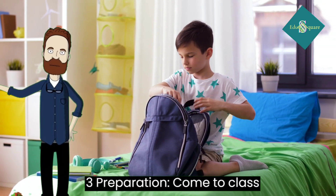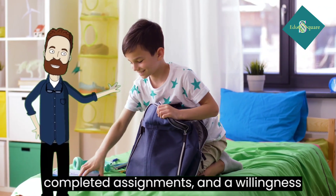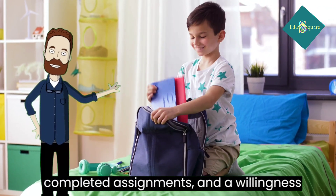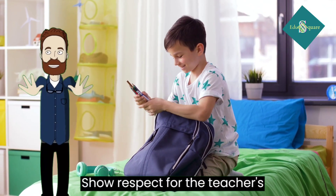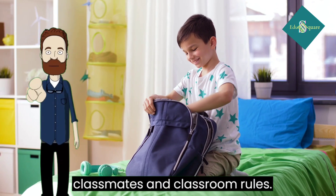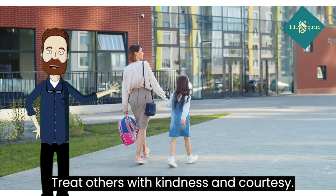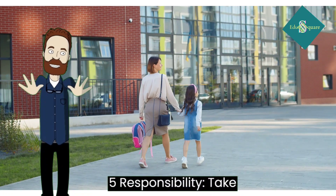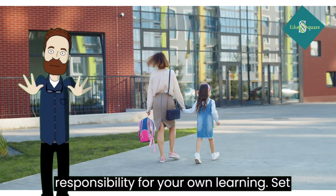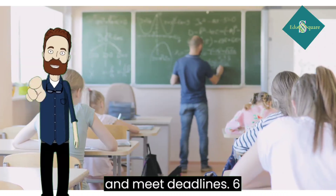3. Preparation: come to class prepared with necessary materials, completed assignments, and a willingness to learn. 4. Respect: show respect for the teacher, classmates, and classroom rules. Treat others with kindness and courtesy. 5. Responsibility: take responsibility for your own learning. Set goals, manage your time effectively, and meet deadlines.